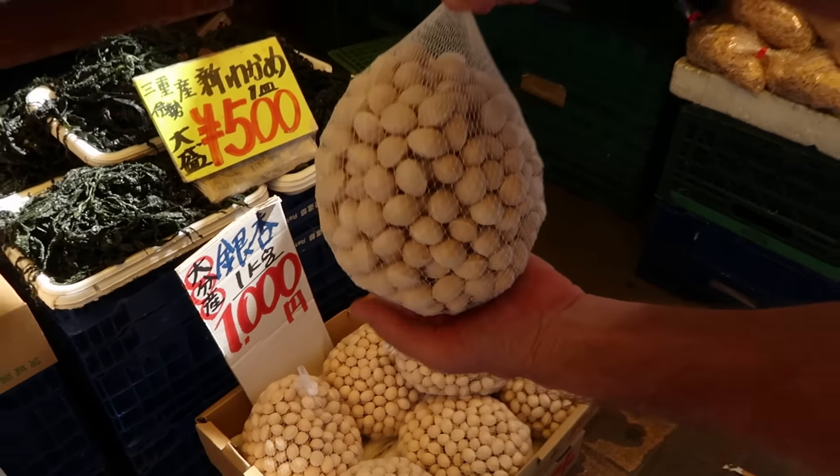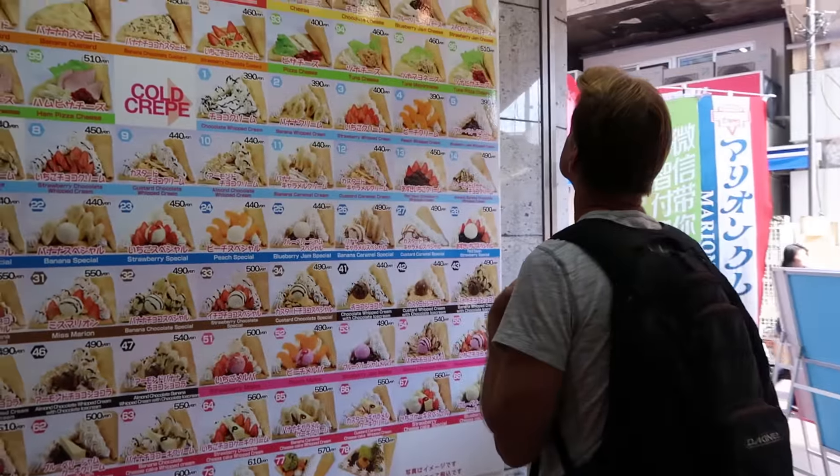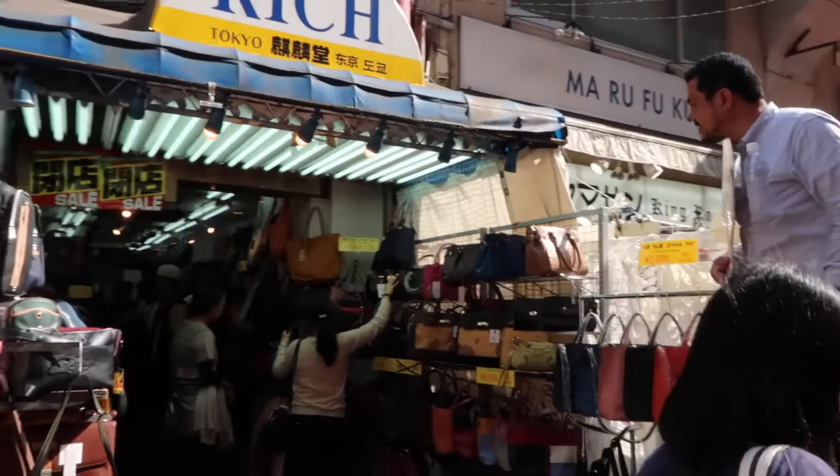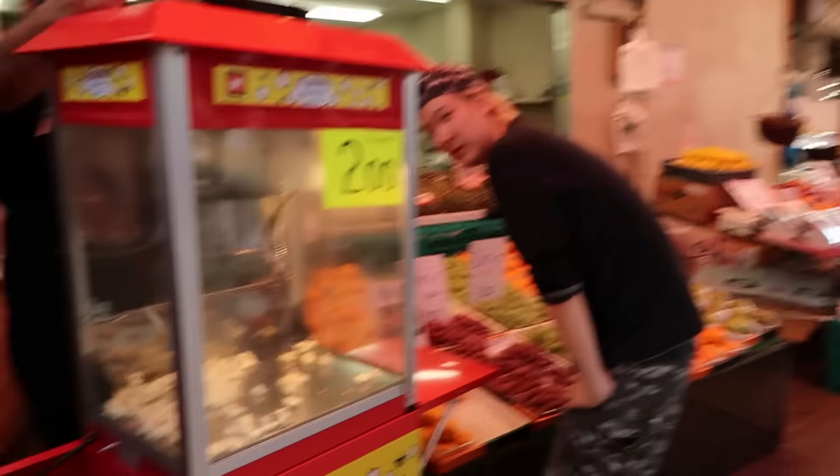These come from ginkgo trees. Fruits on the steak.